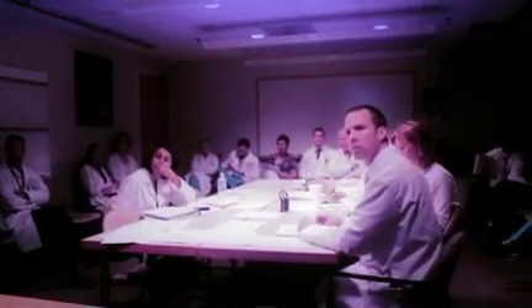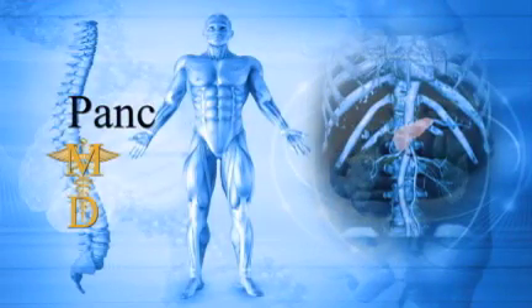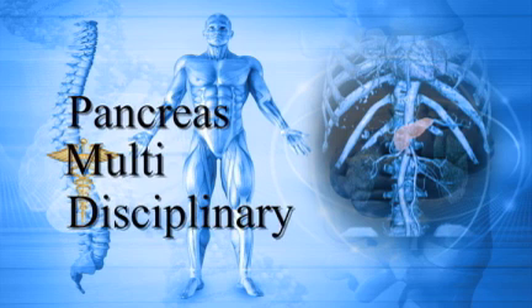Education. Diagnosis. Treatment. Research. A bundle of knowledge. A one-day clinic and evaluation like no other. PANC-MD — The Pancreas Multidisciplinary Clinic at Johns Hopkins.